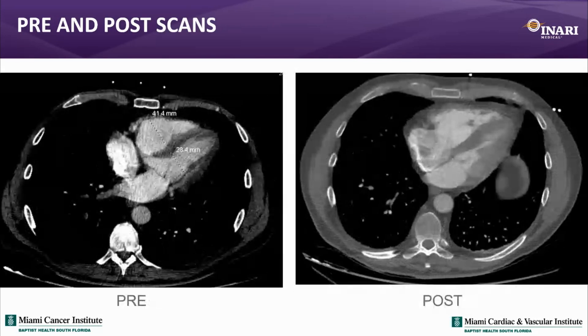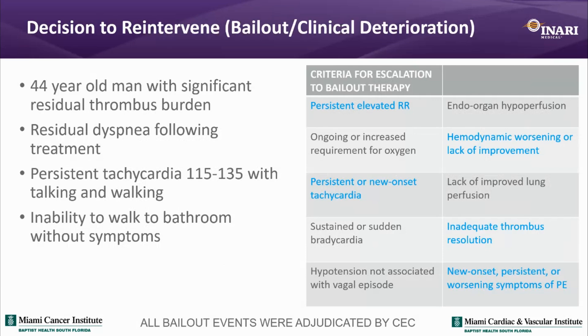I don't want to make decisions based solely on imaging findings — I want to see how the patient is actually doing. The clinical deterioration criteria were well-defined, and this patient met several. He had a persistently elevated heart rate, becoming tachycardic up to 135 with walking and talking. As a 44-year-old, we knew he would have problems if discharged like this. He had residual dyspnea and inability to walk to the bathroom — persistent tachycardia, inadequate thrombus resolution, and persistent signs and symptoms of PE with lack of hemodynamic improvement.